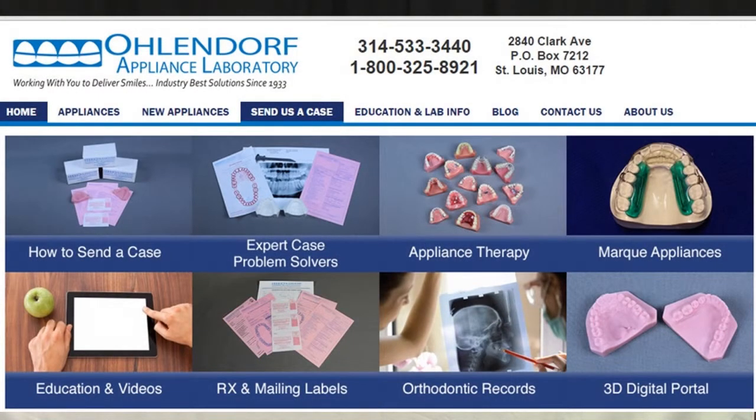I encourage you to explore our website. We have a tremendous amount of information that will greatly benefit you and your staff. There's a complete list of all the different types of appliances that we fabricate, as well as a section on the many new appliances that are available to treat a variety of issues. Be sure to check out this area frequently so you can stay up-to-date with the newest appliances and techniques in appliance therapy.